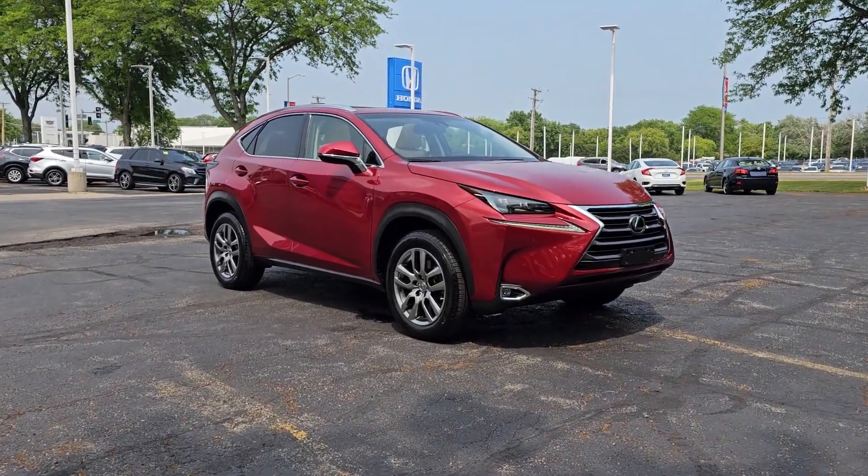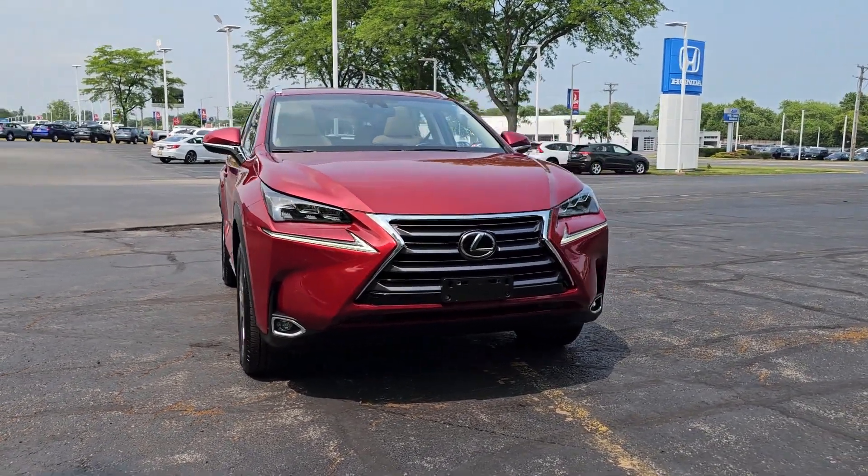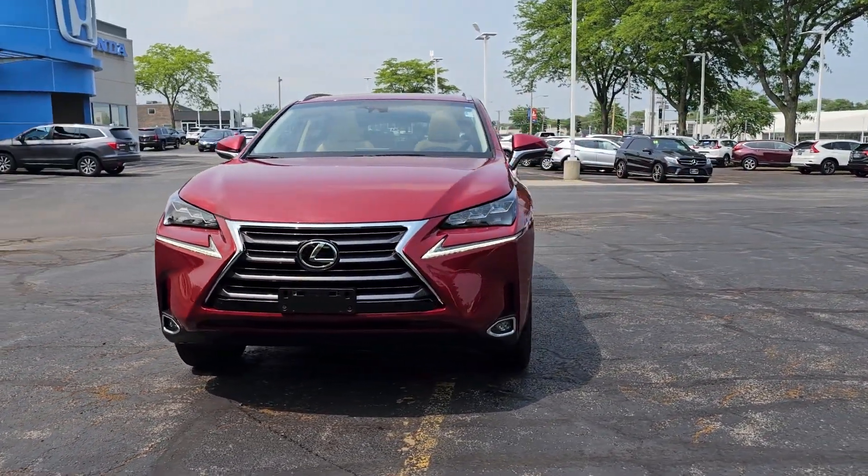You just found the 2015 Lexus NX. This vehicle is an outstanding buy with fewer than 70,000 miles on the odometer.